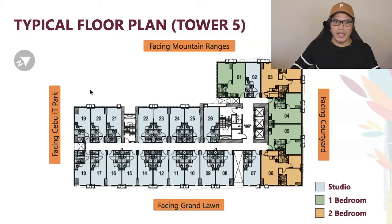Looking at the typical floor plan for Tower 5: units on one side face the mountain ranges, units on another side face the Cebu IT Park, units on another side face the Grand Lawn, and units on the remaining side face the courtyard. Unit types available are studio, one-bedroom, and two-bedroom — color-coded gray for studio, green for one-bedroom, and orange for two-bedroom units.